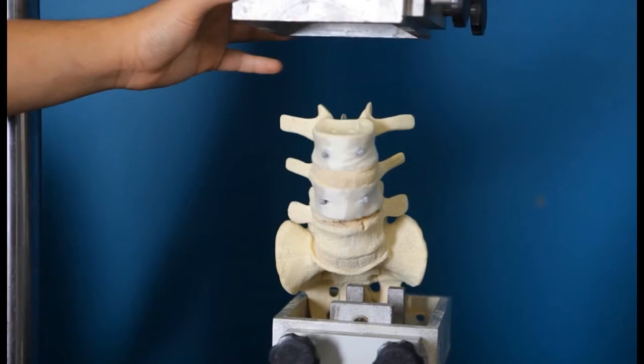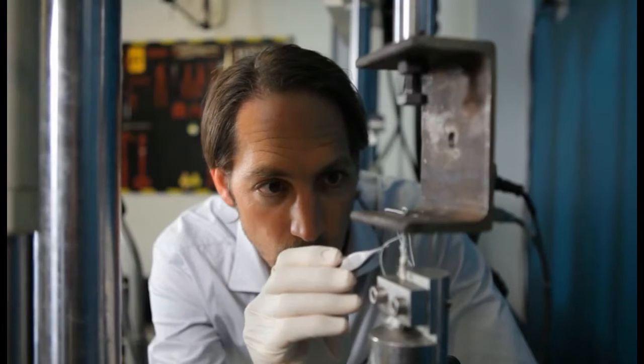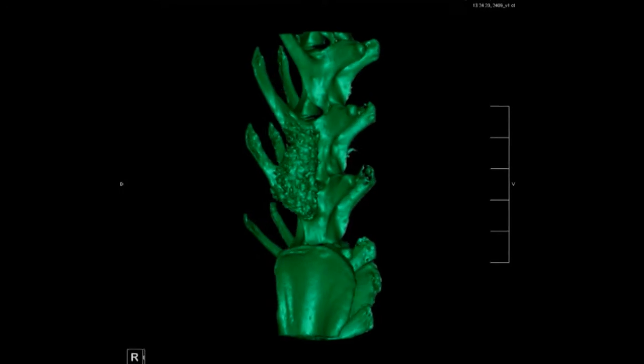Our technology provides a means to fuse the spine, control the biomechanics in multiple planes, and is faster, more reliable, and cheaper. This technology will not lead to a single device but will be applicable to all areas of the spine.